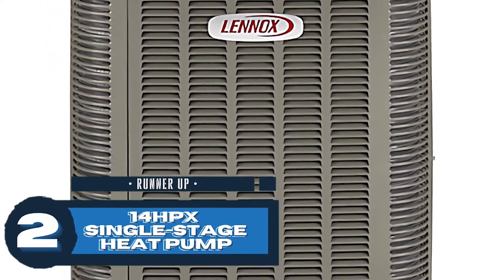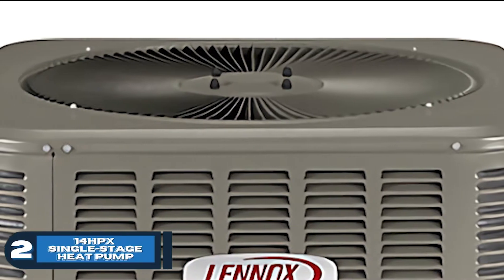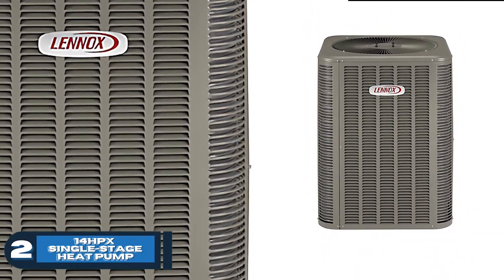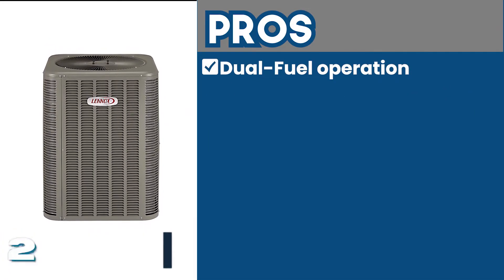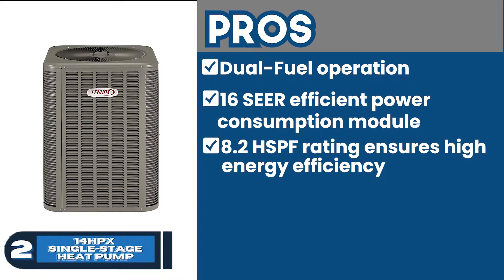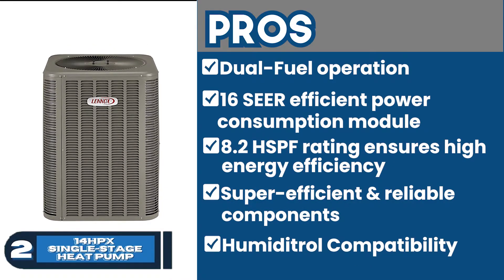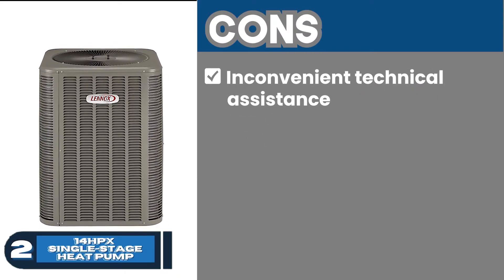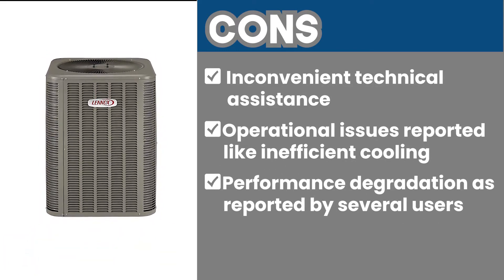Next, we have the Runner-Up 14HPX single-stage heat pump. You don't have to be sweating during sweltering days when temperatures are fairly high. Its highly reliable components are designed with perfection to ensure consistent operation over longer periods of time. Its pros are dual fuel operation providing high versatility, 16 SEER efficient power consumption, 8.2 HSPF rating for high energy efficiency, super efficient and reliable components for durability, and Humiditrol compatibility ensuring controlled humidity levels. However, cons include inconvenient technical assistance, operational issues like inefficient cooling reported, and performance degradation as reported by several users.